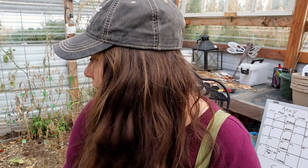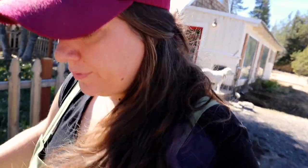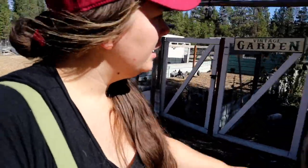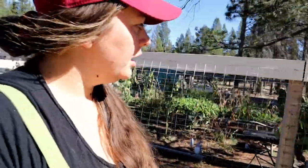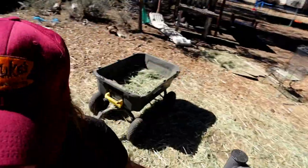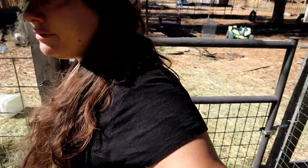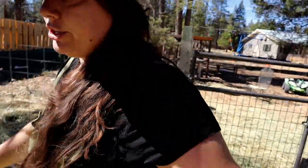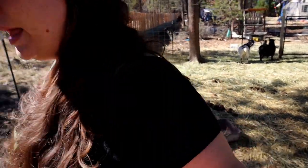It is the next day - new day, same overalls. We're at the little garden. I wanted to bring you over here to talk to you about Mia, our expectant dairy cow. We have two dairy goats that actually haven't been bred in a couple of years because of Mia.